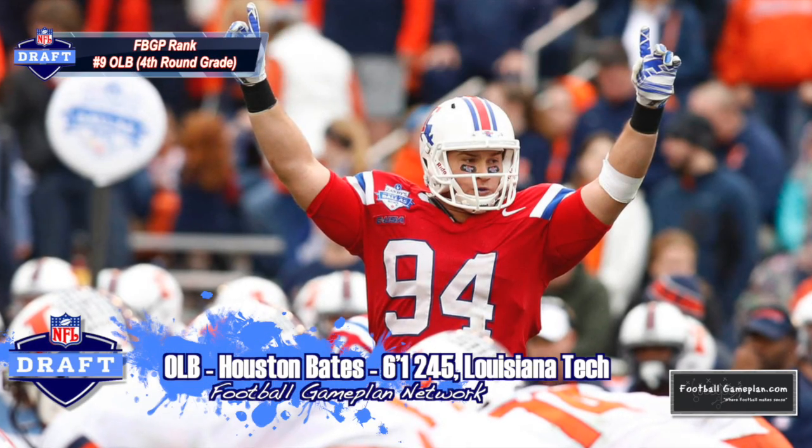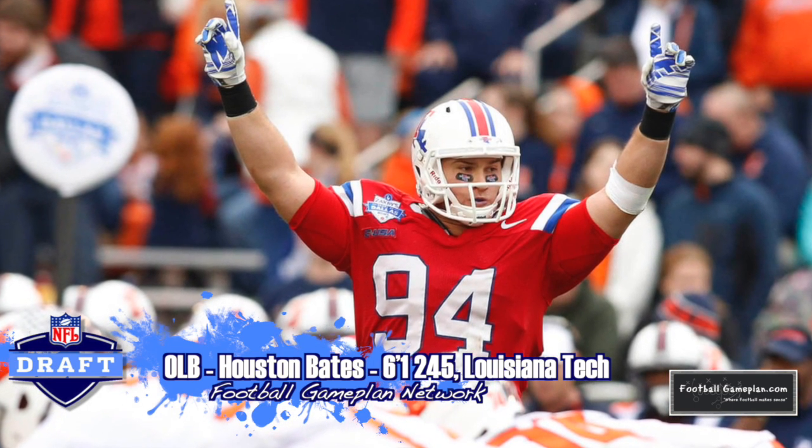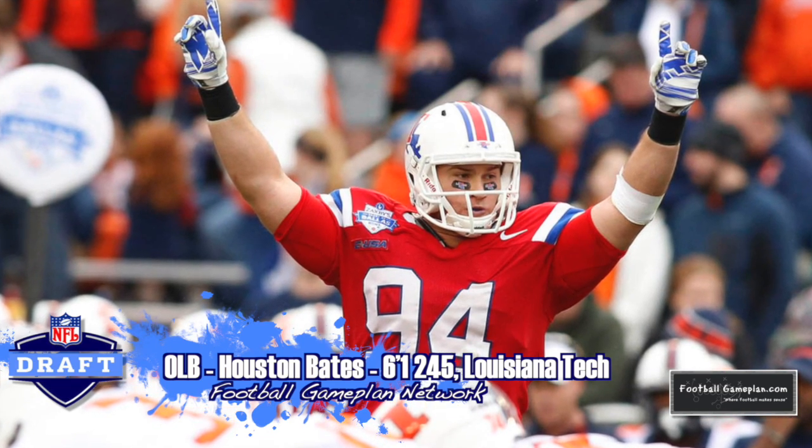I'm a big fan of Houston Bates out of Louisiana Tech at 6'1", 245. I think he's your ideal sandbacker, a guy that can get pressure on the quarterback but also you feel comfortable with dropping back in coverage.